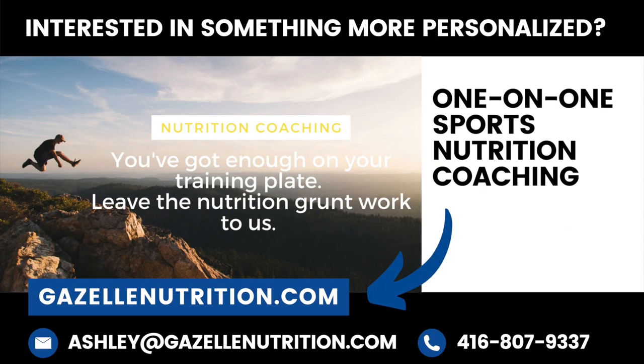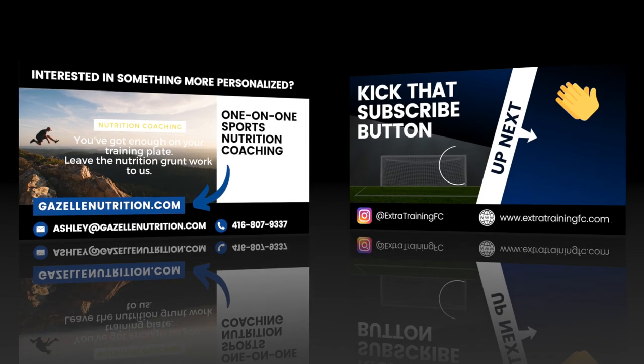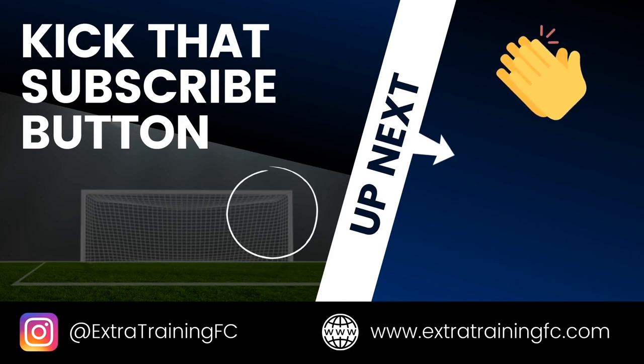In summary, before you hit the field, choose high carbohydrate, moderate protein, low fat, and low fiber meals and snacks. Make nutrition work for you on game day. Gracias.